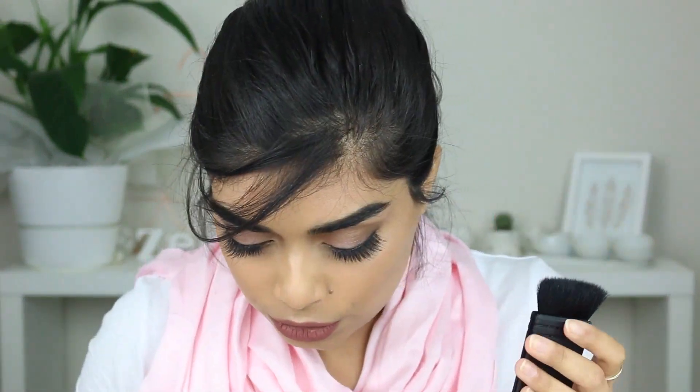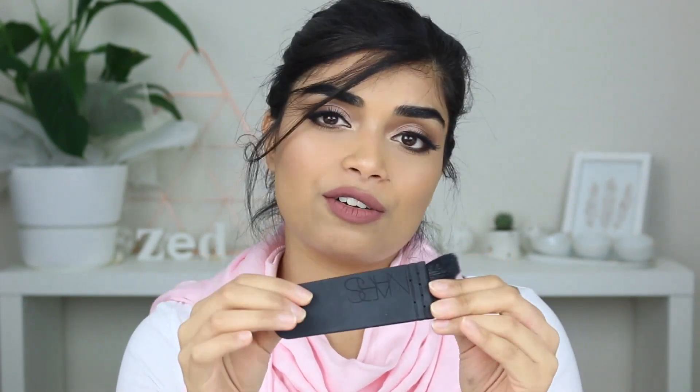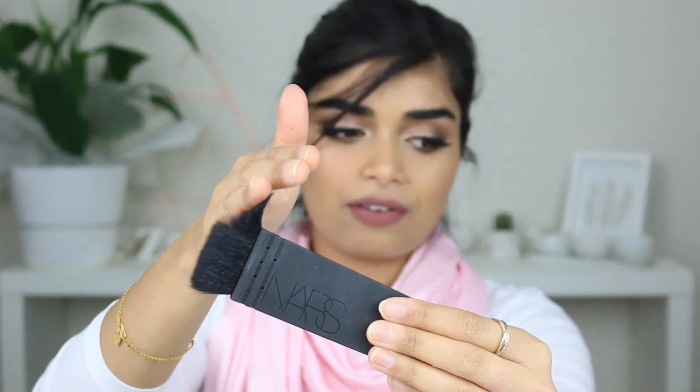Another find is the NARS Ita brush dupe, which was $2.55. I'm not sure exactly how much the NARS one is but it's at least $60–$70 New Zealand. When I first started using it I thought it was good — you pop your contour on and just blend it out, it's nice and tapered. After washing it a few times I noticed the hairs come out a bit. It wouldn't last you very long if you wash it rigorously. So maybe just spot clean it and then wash it carefully once in a while. For $2.55, it's not bad if you want to try it out.